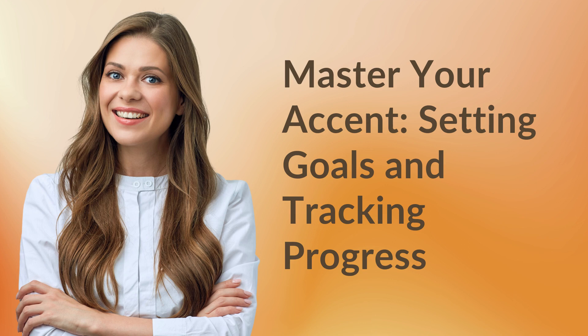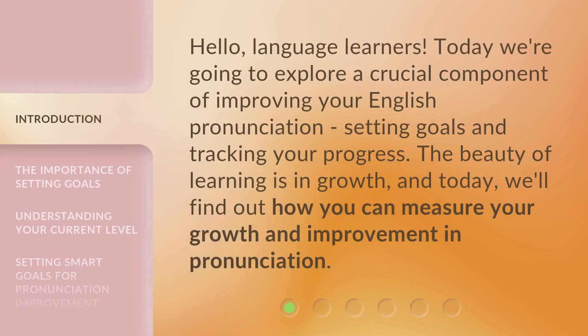Master your accent: setting goals and tracking progress. Hello, language learners. Today we're going to explore a crucial component of improving your English pronunciation — setting goals and tracking your progress. The beauty of learning is in growth, and today we'll find out how you can measure your growth and improvement in pronunciation.